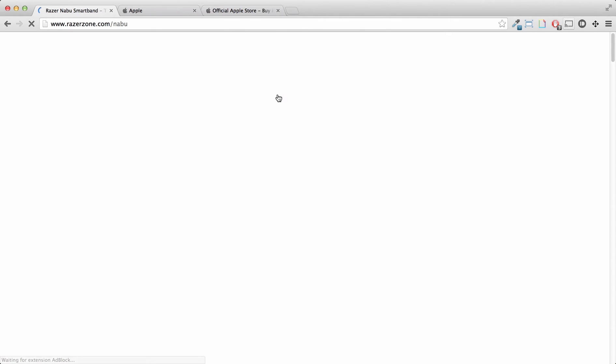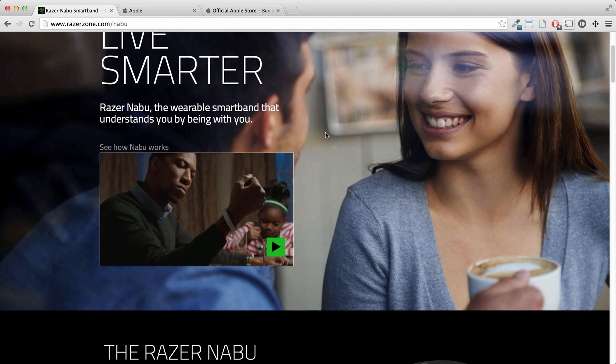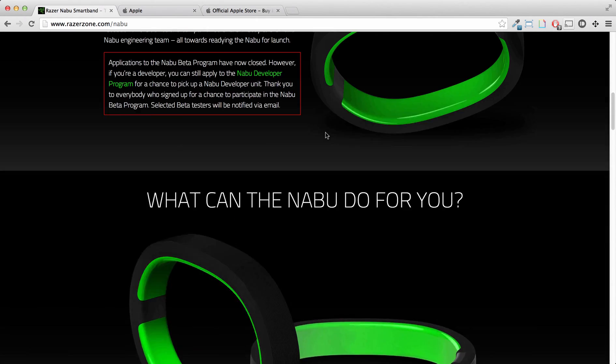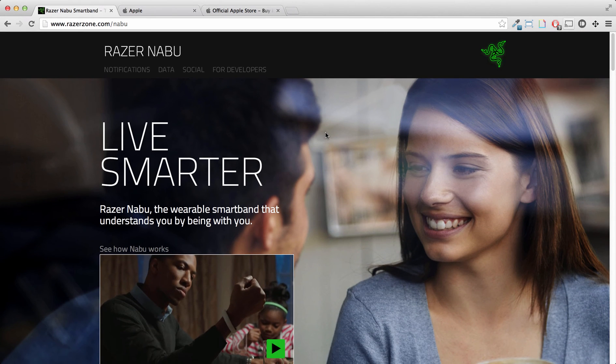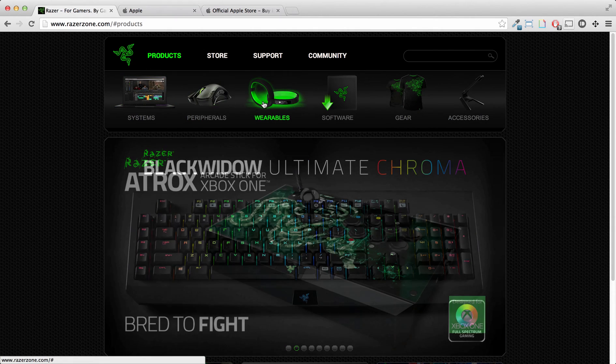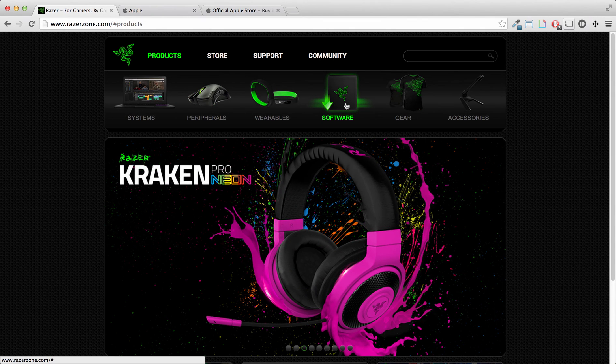If you go to Wearables, it's a completely different look because they only have one wearable, so it goes to a Razer Nabu landing page. And where's the Home page? Usually the logo would take you there, but the logo is over on the top right. So there are three different user experiences. My suggestion: keep it consistent.